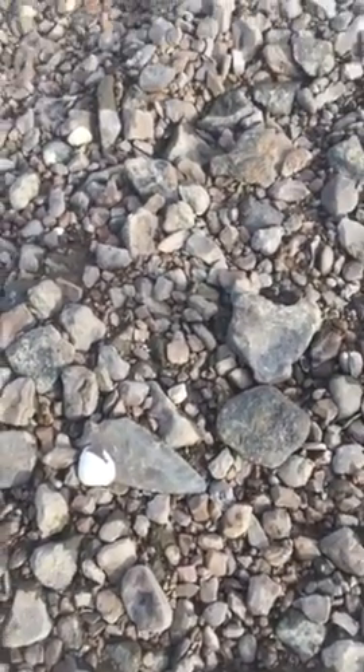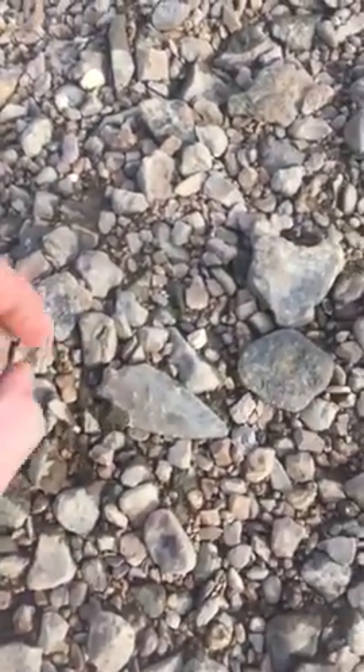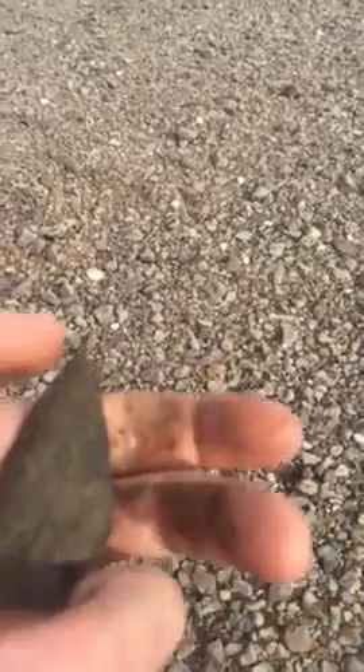It's got this little shell laying on top of it. It's got a bevel — it's got a real hard bevel on it. Boy, it is dirty.